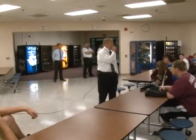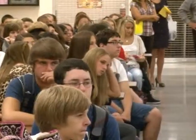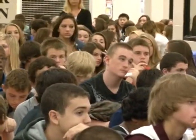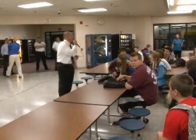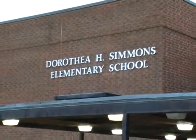My name is Mr. Rapinoe. I am a house principal. I welcome you to Hatboro Horsham High School, class of 2015 — we are excited for you and with you. Believe me when I tell you, it's going to be a journey. These next 719 days — yes, there are 719 school days in your career.